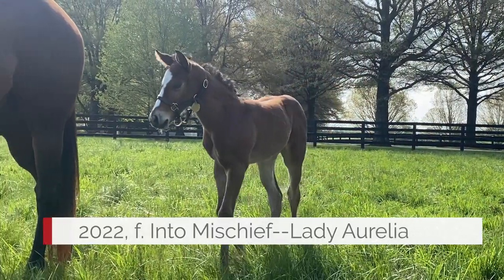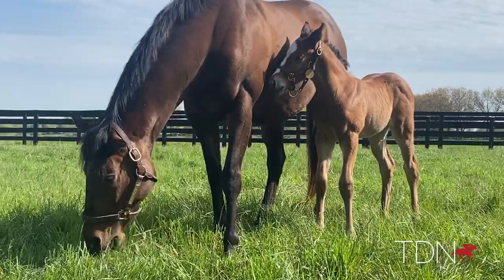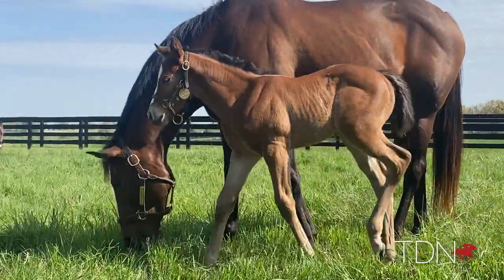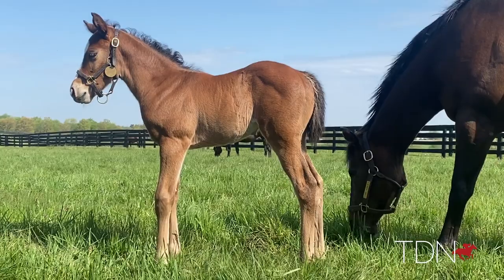Lady Aurelia had her second foal this year by Intermischief — her first foals were by Curlin. A beautiful filly, everything we could have hoped for. Beautiful balance. If I would have drawn a template of what I hoped she would have produced, it would have been this. Possibly could race her, possibly could sell her, we just don't know at this stage. She would be one that I would love to race. She's absolutely perfect.